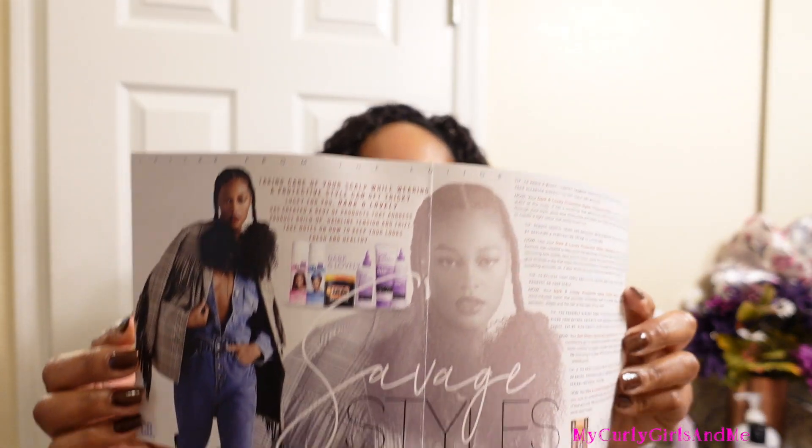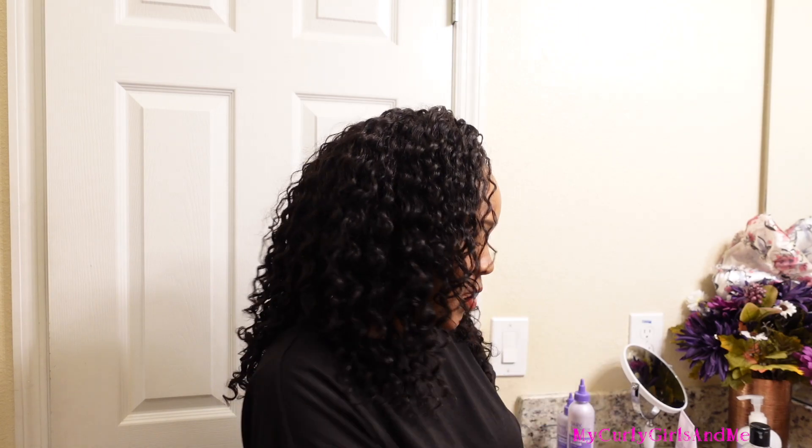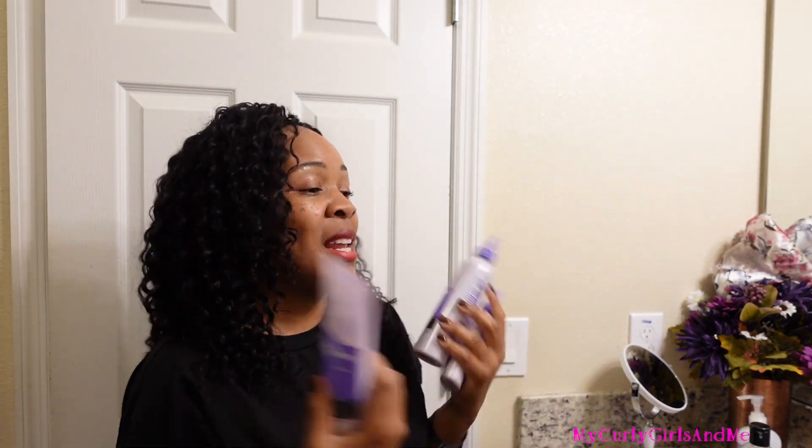Let me read the card: "Taking care of your scalp while wearing a protective style can get tricky. Lucky for you, Dark and Lovely has created products that address product buildup, hairline tension, and frizz. Take notes on how to keep your locks fresh and healthy." So this is a protective styling box — maybe I spoke too soon! This will actually come in handy because we're doing a lot of protective styling right now. And I like them because they're my favorite color — purple!